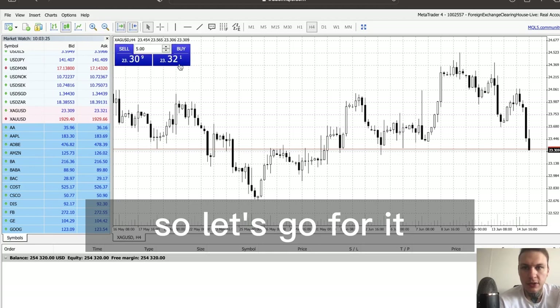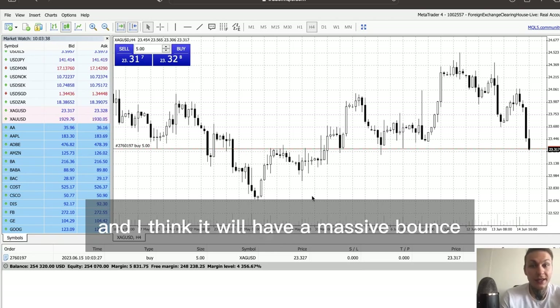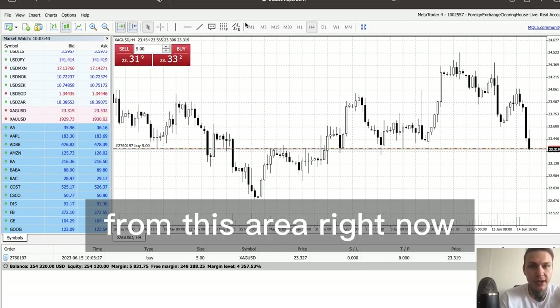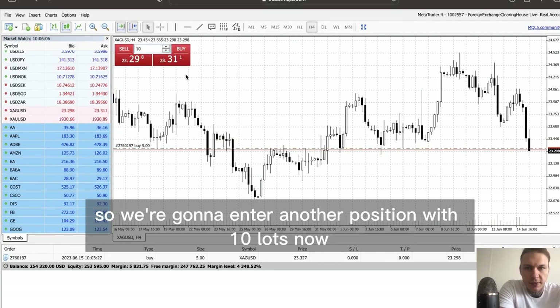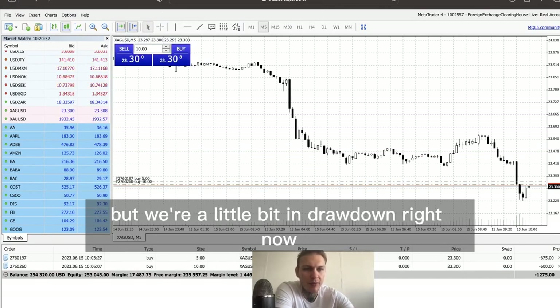So let's go for it. Right now we're going to long silver because there's a lot of support around this area and I think it will have a massive bounce from this area right now. So we're going to enter another position with 10 lots.